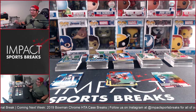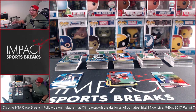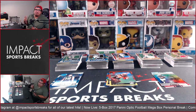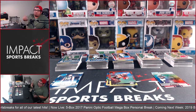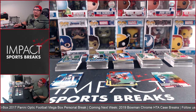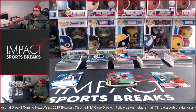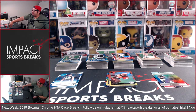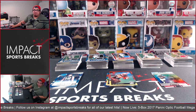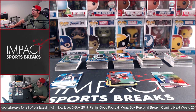What better way to bring in Monday Night Football — the first Monday Night Football session of the 2019 season — than by ripping some cards? One thing we wanted to do, especially with our personal breaks, is fill you in on the cool products, the good value products, and give our honest opinion on what we've opened so you guys can have an idea of what to expect. There aren't too many videos on this particular product and I feel like it's a pretty good value.